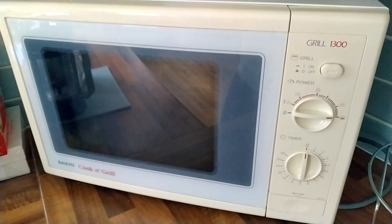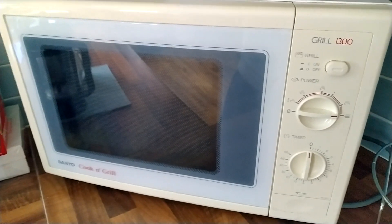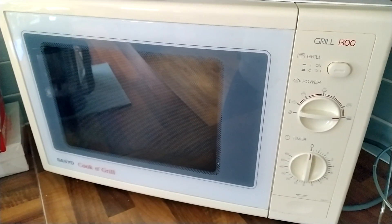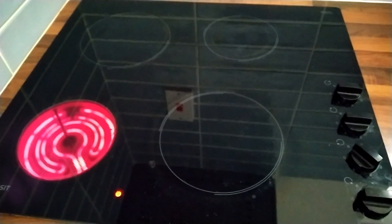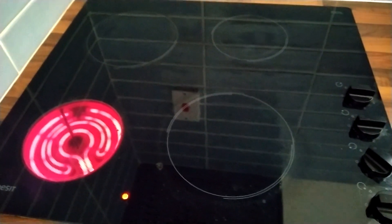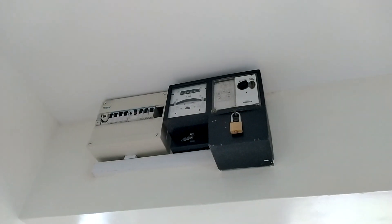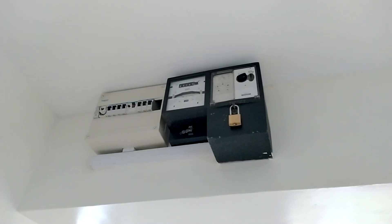Although this microwave oven is ancient, it does have a grill and it works well — the power level is 850 watts. The hob is electric and uses ceramic infrared elements.